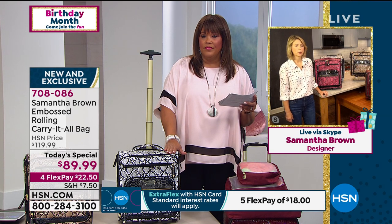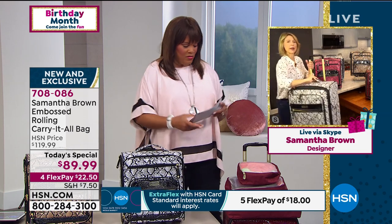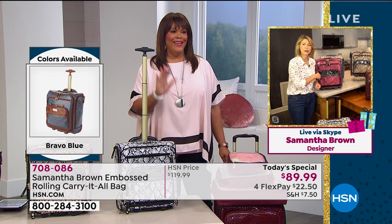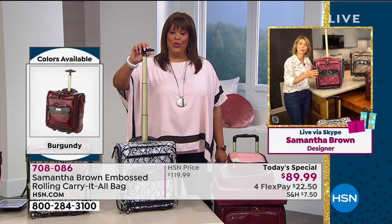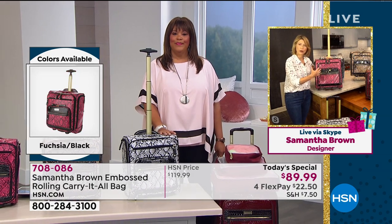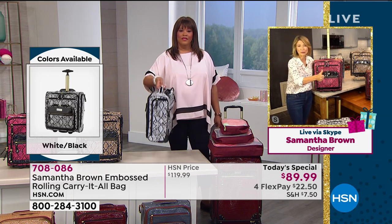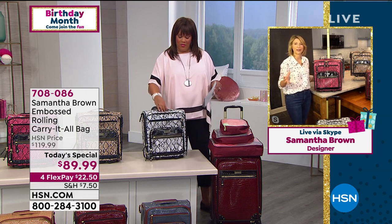You can fit up to about 35 to 40 pounds. This will be an ideal piece for a cruise — you bring a bigger piece like a 26-inch spinner to check, and then carry this on because you want to get to the pool right away. You don't want to wait for your luggage. In the bag you've got your wrap, bathing suit, sunglasses, and sunblock — and now you're ready for vacation. It fits underneath the seat of most planes or in the overhead bin, so it works for work, weekend getaways, and travel.